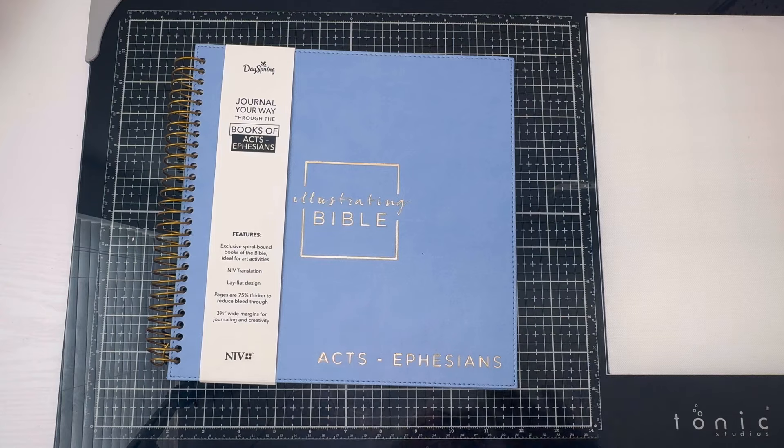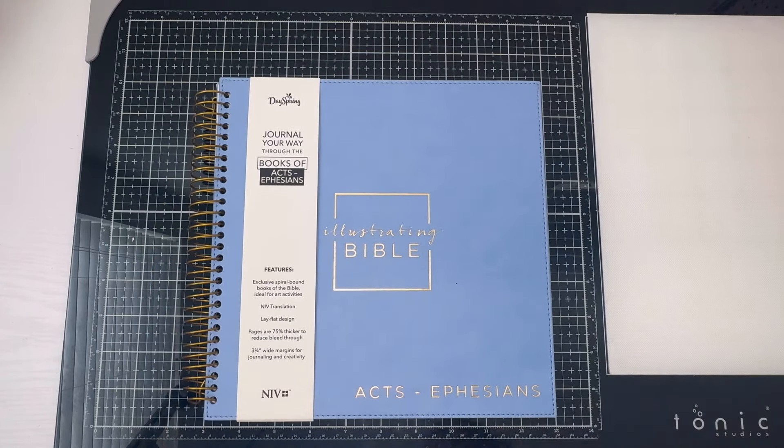Hey friends, welcome back to my channel! I hope you're having a wonderful day. I am here with a new unboxing of the newest DaySpring illustrating bible — this one covers the books of Acts through Ephesians, and I'm really excited to show you guys.